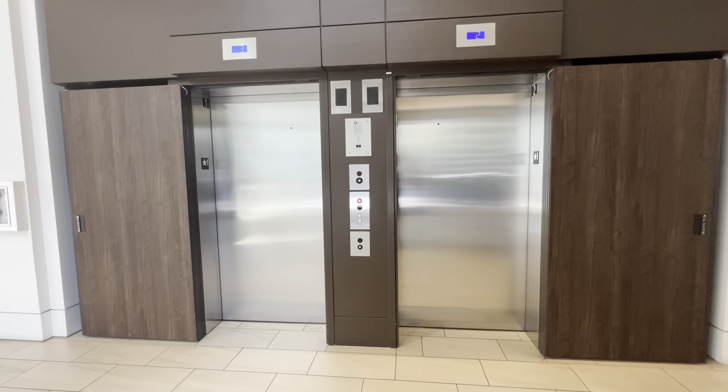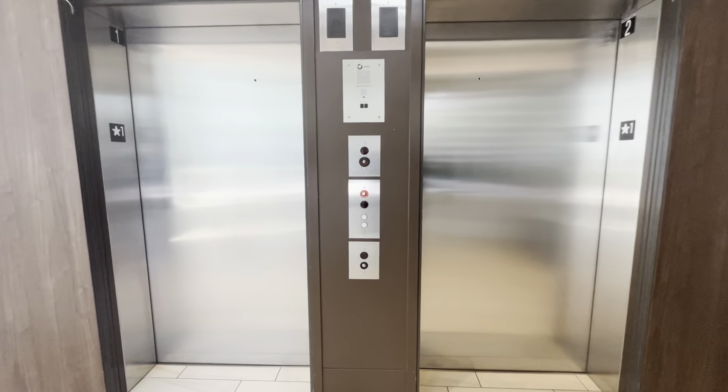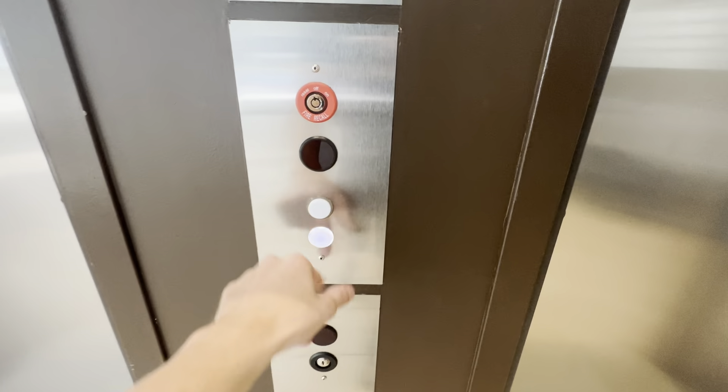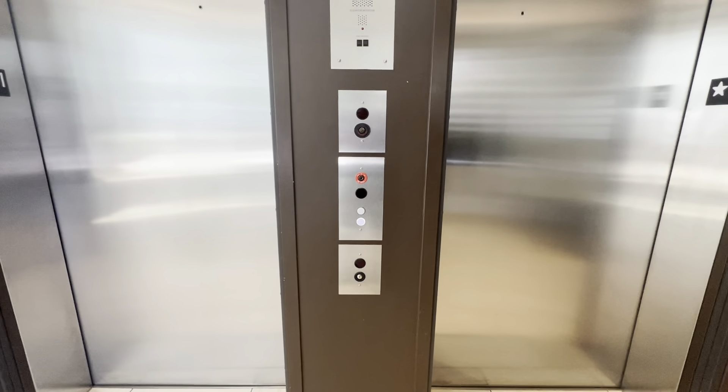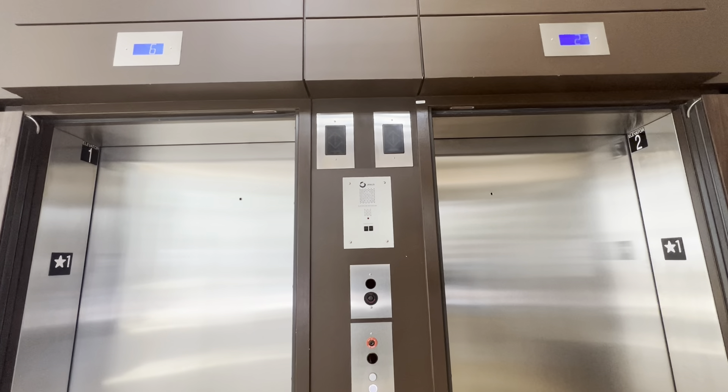These are the elevators at 12th and Morrison. We got some bonus gen 2 newer vanity generic ones — California coated. Yeah, these look very similar to each other; the left elevator is the only one that goes to the basement.